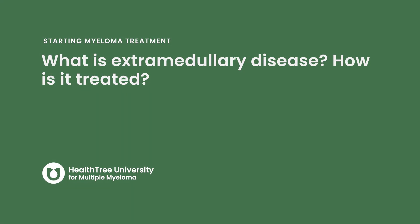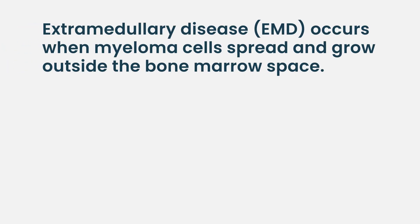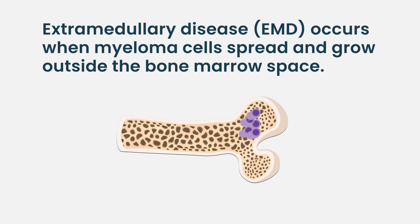What is extramedullary disease and how is it treated? Extramedullary disease is a hot topic nowadays. Medullary disease refers to disease inside the marrow. Once the disease spreads outside the bone marrow space, we call that extramedullary. This is becoming more and more common because we have such great drugs nowadays.